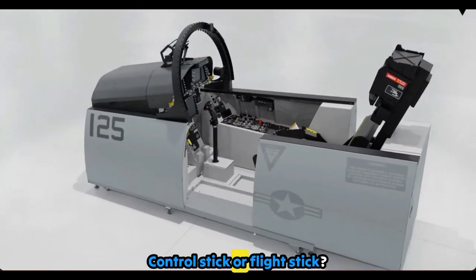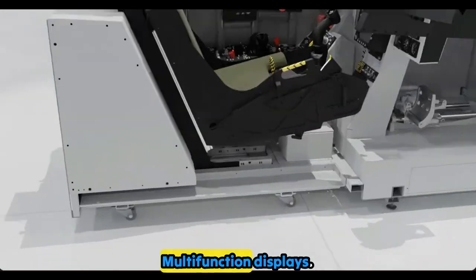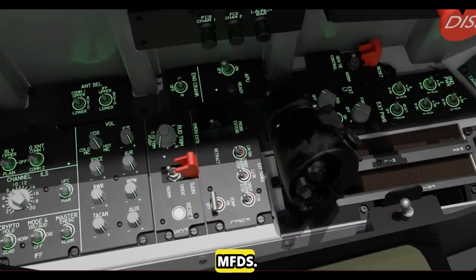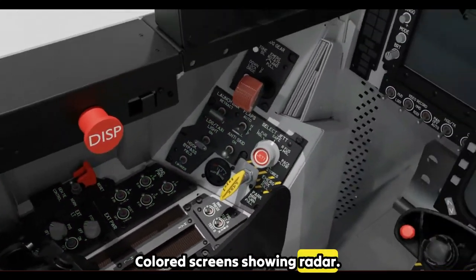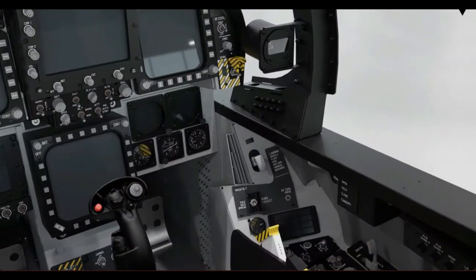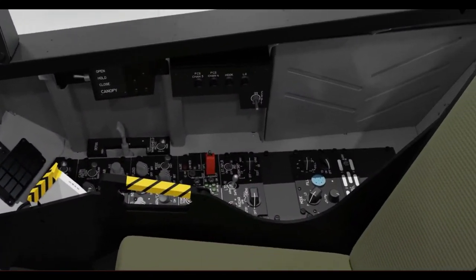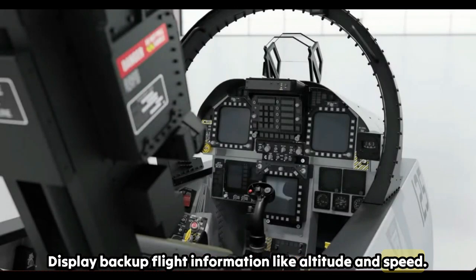The cockpit contains: a control stick or flight stick that controls the aircraft's flight surfaces for maneuvering; multi-function displays (MFDs) — colored screens showing radar, maps, navigation, and weapons data; a heads-up display that projects critical flight data onto a transparent screen in front of the pilot; and analog gauges displaying backup flight information like altitude and speed.